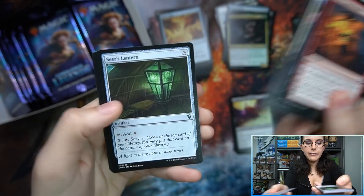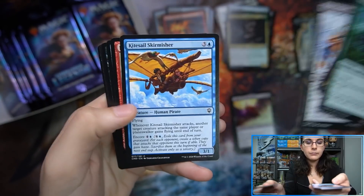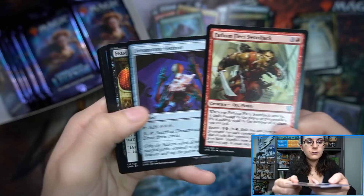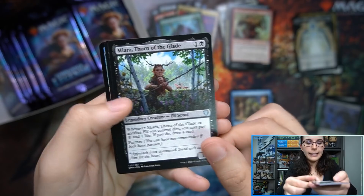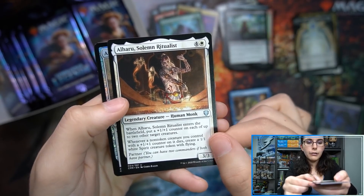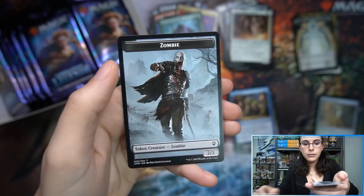We had a Runaway. Fiery Cannonade. Opal Palace. Wrong Turn. Miara, Thorn of the Glade. Alharu. Armory of Aroas. And a Zombie token.